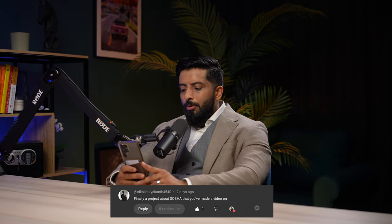One comment: 'Finally a product about Shobha that you've made a video on.' I met Nikhil today at Shobha. I have nothing against Shobha — at that particular stage when I was talking about Shobha Heartland, I felt Shobha, Dubai Hills, Dubai Creek Harbour, and Rashid Yachts and Marina were all trading at the same price and there were better opportunities for my investors. I'm an advocate for my investors — the better I trade for them, the better network I can create.